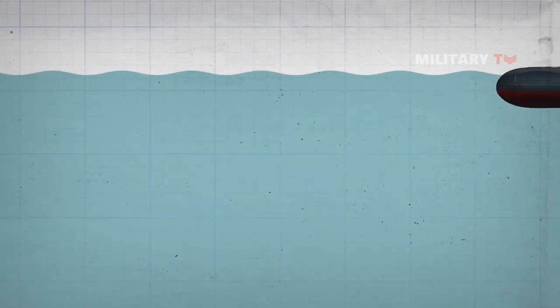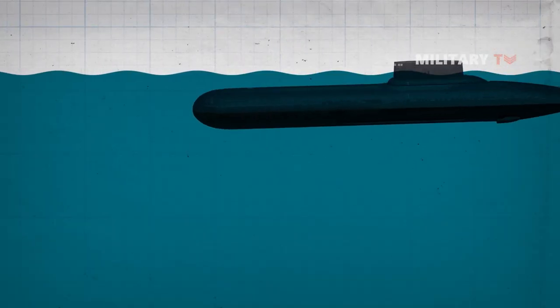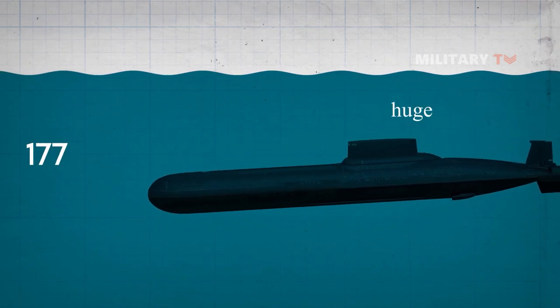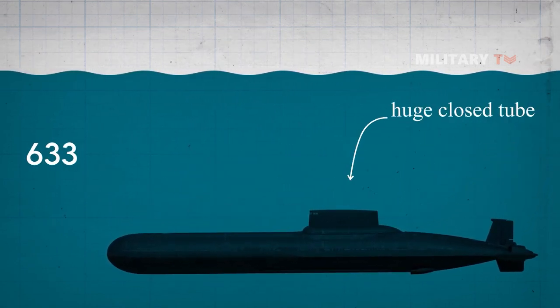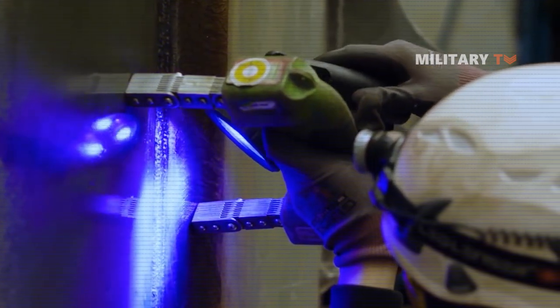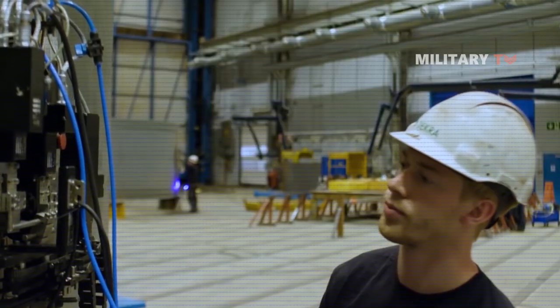A submarine has a huge closed tube without good air circulation and no plants to recycle CO2. How could it maintain the atmosphere? The atmosphere inside the submarine is carefully monitored and controlled using sophisticated technologies.